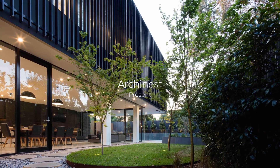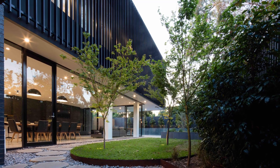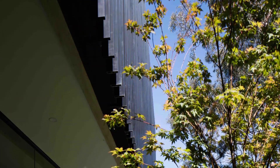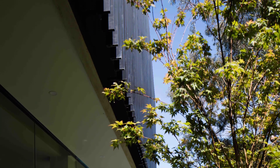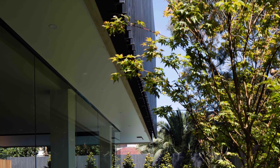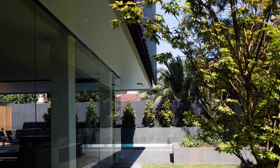Welcome to Archinist, where we bring you the finest examples of modern architecture from around the world. Today, we're taking you to Melbourne, Australia to explore an extraordinary blend of classic and contemporary design in the Tern House. This residence is a masterclass in how to marry old-world charm with modern innovation.